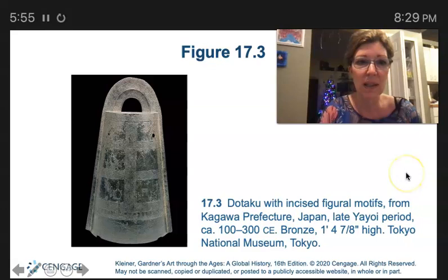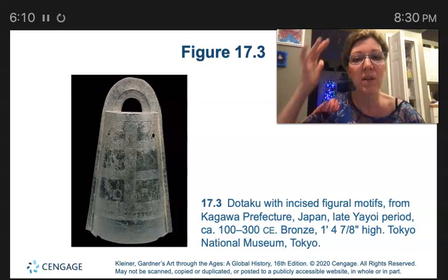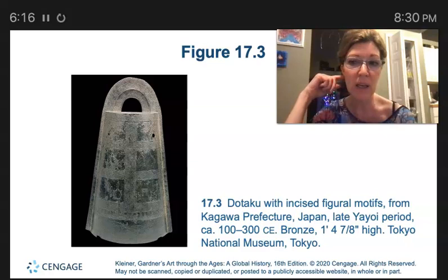This is the Dotaku with incised figural motifs. The two cultures that increased interaction with Japan during the Yayoi period are China and Korea. During the Yayoi period, when villages grew in size and developed fortifications, people continued living in pit dwellings.